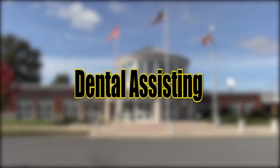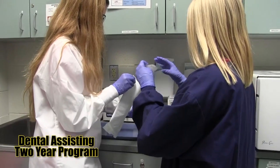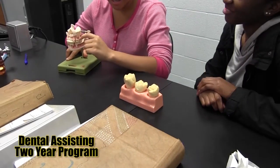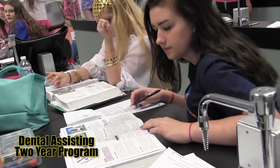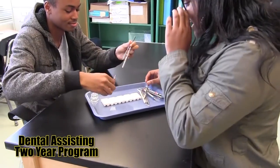Dental Assisting — students in this program are introduced to dental assisting careers, sterilization, safety procedures, equipment preparation, dental processes, oral evaluation techniques, and oral examination processes. Students will learn laboratory procedures, post-operative and oral hygiene techniques, preventative dentistry treatment, as well as patient instruction.